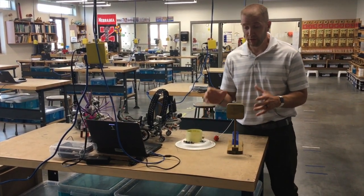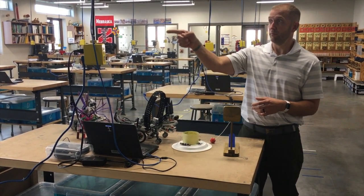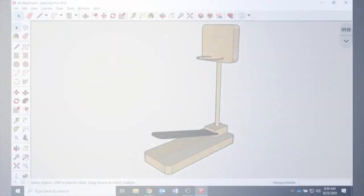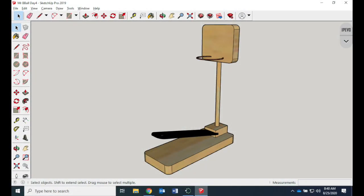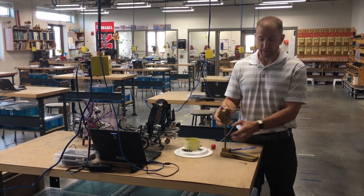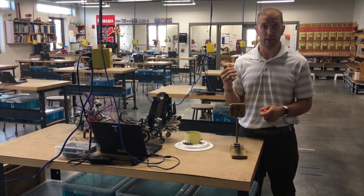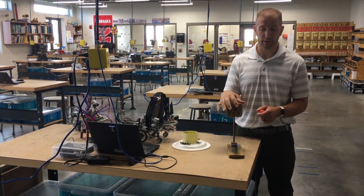In STEM 7, we do a couple of big projects. If you look at the board, we use a 3D drafting program called SketchUp in both STEM 7 and STEM 8 to model our projects before we build them. Once they're done drawing their basketball game in SketchUp, we use the machines in the back to build and create their projects.